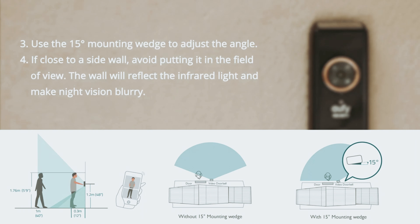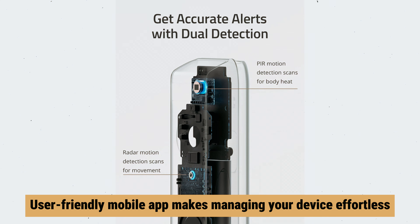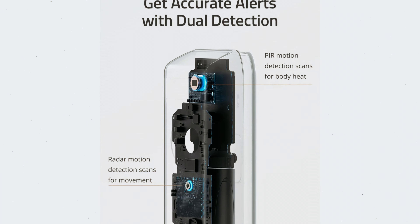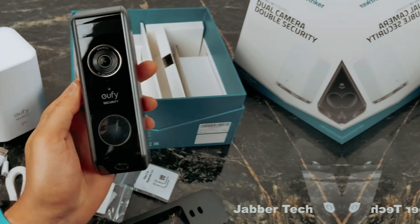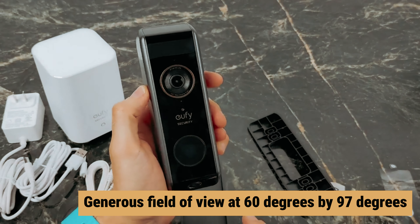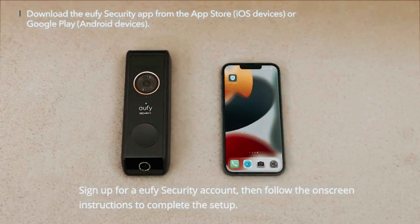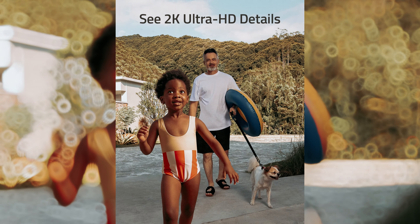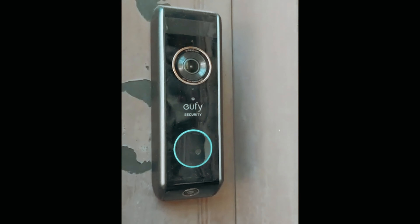Pairing the Homebase with your doorbell is straightforward, and the user-friendly mobile app makes managing your device effortless. It even includes a section with tips and tricks, helping you unlock the full potential of your new system. Powered by a battery, the doorbell offers a generous field of view at 60 degrees by 97 degrees, and seamlessly integrates with smart home platforms such as Google Assistant and Alexa. With everything designed for ease of use, you can feel confident that you're making a smart investment in your home's security.